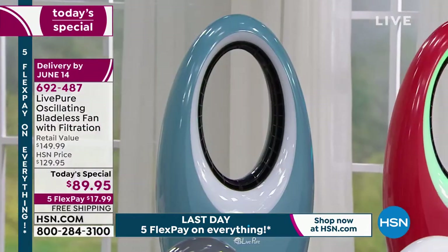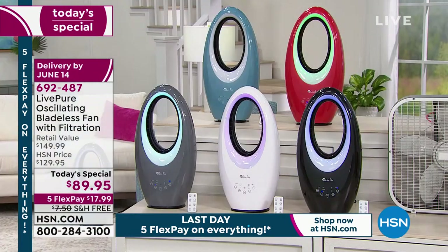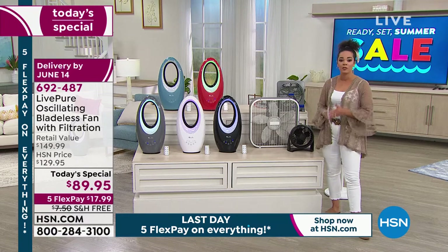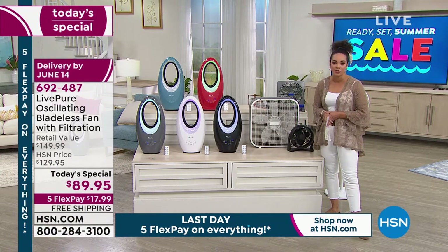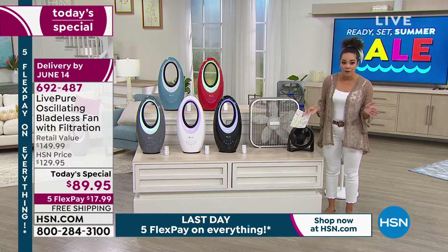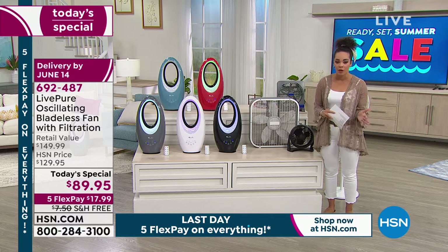Two brand-spanking-new colors: our teal, which is a dusty blue, and the red — which you can see set against the green light, really giving a Christmas feel. It's an incredible value — we'll ship it to your doorstep for free. Last day for the five flex, so $17 and some change gets it home. Also last day for 40% off if you sign up for an HSN credit card.